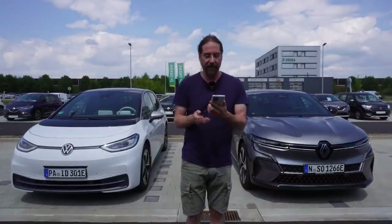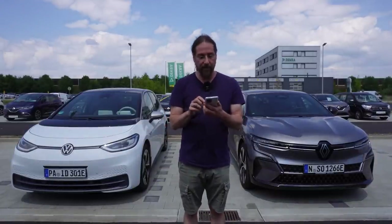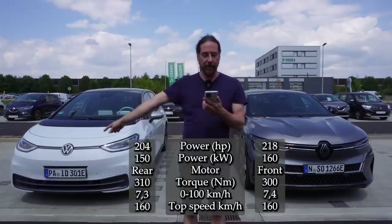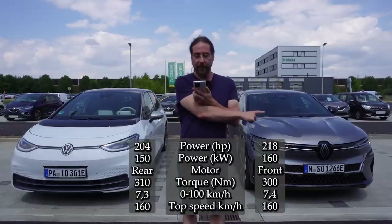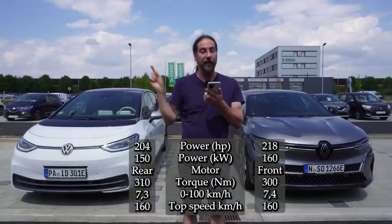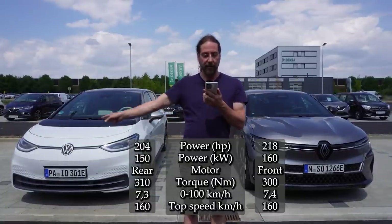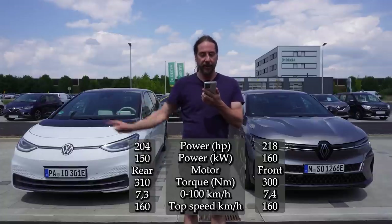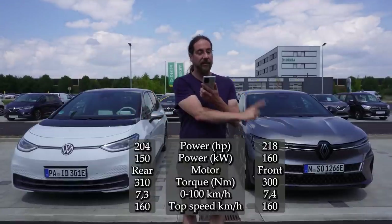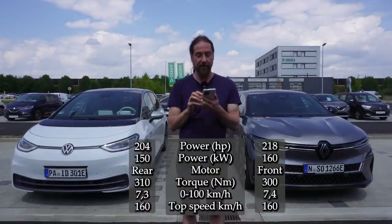Let's go through all the specs — I have my data here because I can't remember all those numbers. Starting with the motor: 204 horsepower versus 218 horsepower, 150 kilowatt versus 160 kilowatt, rear-wheel drive versus front-wheel drive. Torque: 310 newton meters versus 300 newton meters. 0 to 100 km/h: 7.3 seconds versus 7.4 seconds. Top speed is the same on both — 160 kilometers an hour.